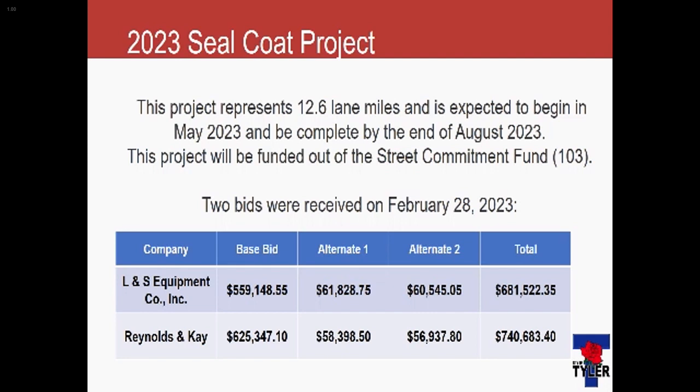We did receive two bids, which is about typical nowadays, from LNS Equipment and Reynolds and Kay. Today we are recommending going with the base bid of $559,148.58. This is based on funding. We did not go with the alternates, which were the fog seal of a couple of groups of streets.